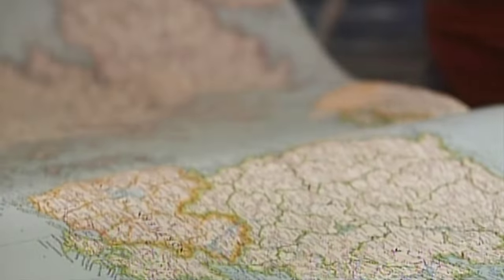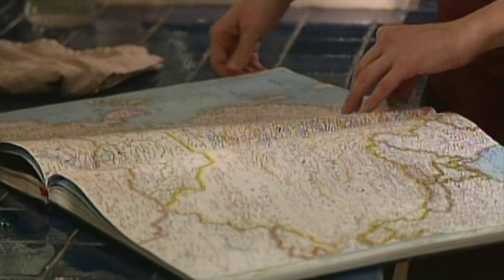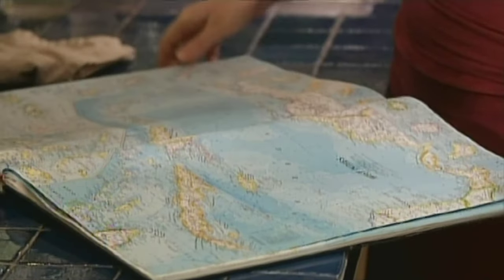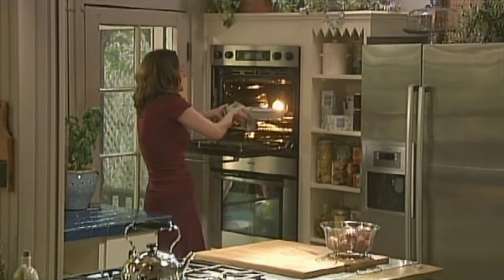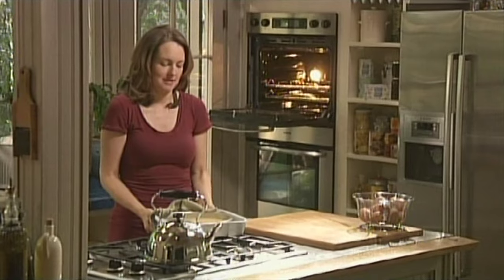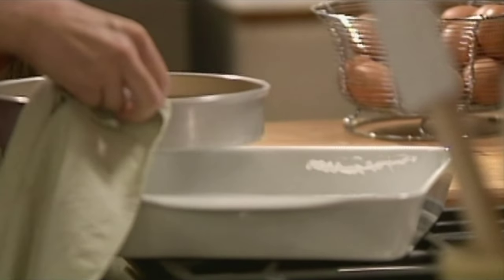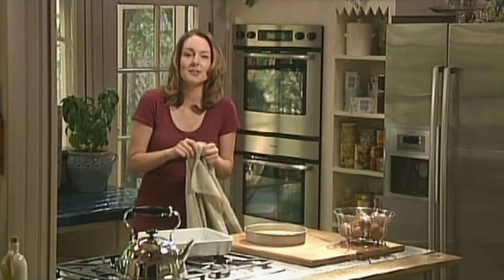My grandmother never travelled much, but she always had atlases in her house and she used to read them and make plans in her mind. A good atlas is like an adventure book, because you suddenly see all the potential places you could end up in, and you don't even know they exist, half of them. Use both hands because there's still water in there and it's hot. Then just leave it alone to chill, and you can turn it out.